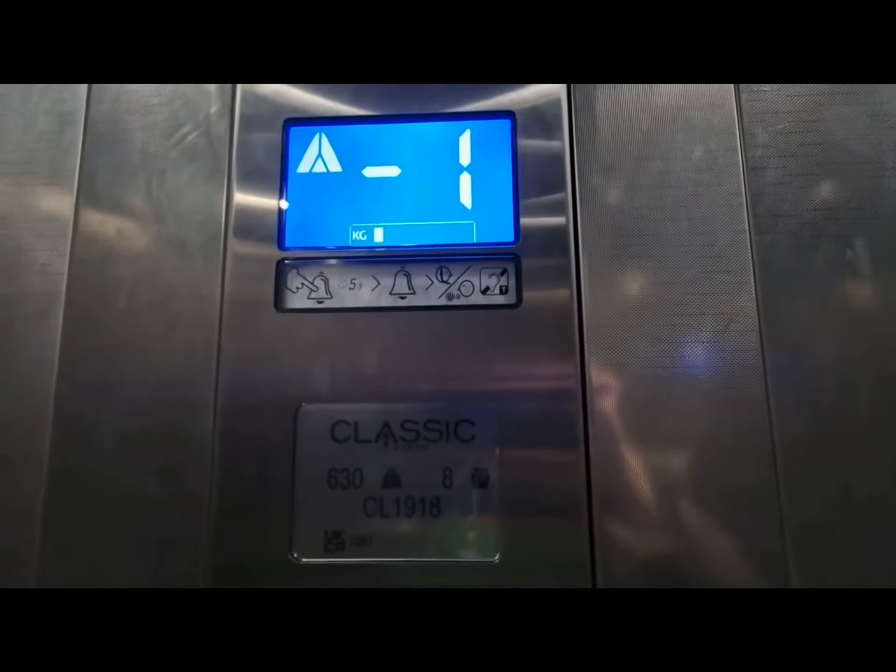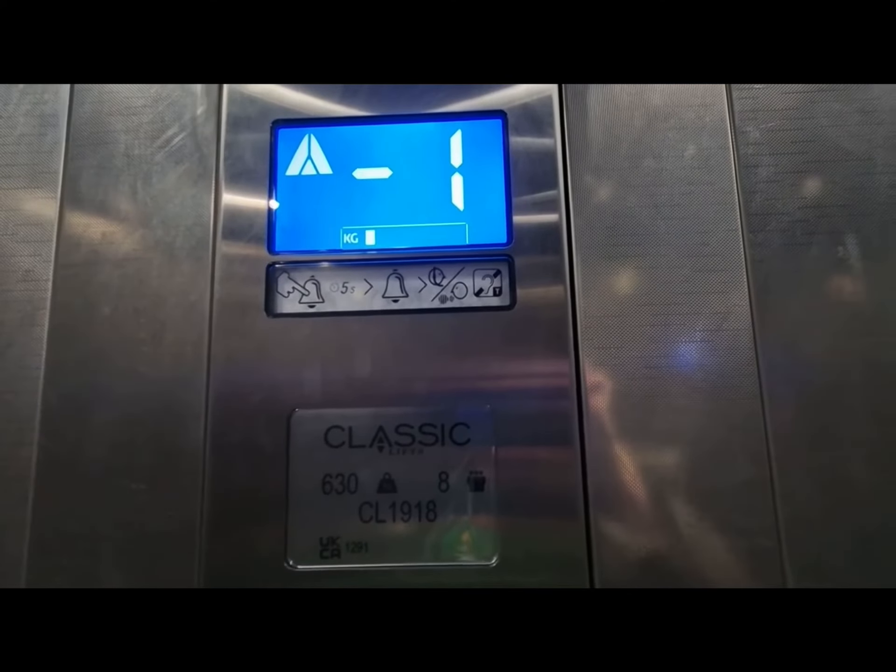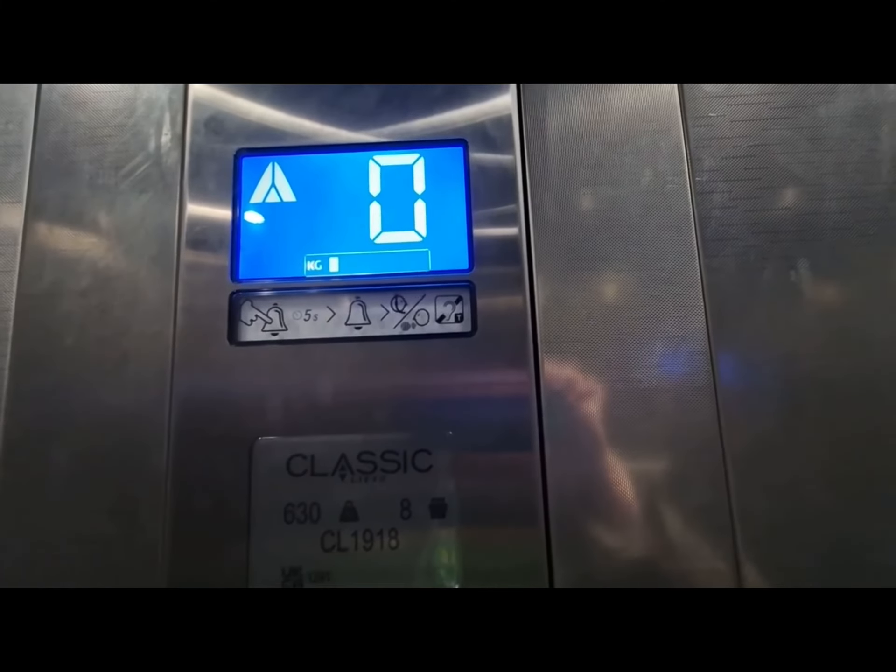This lift is moving up. You are back at G, floor zero. Good.